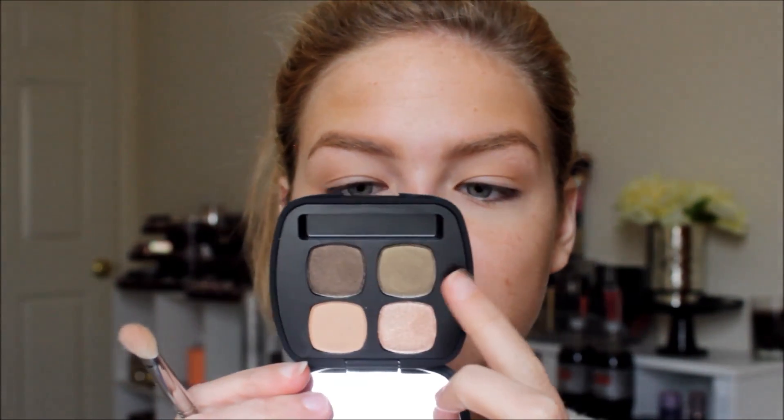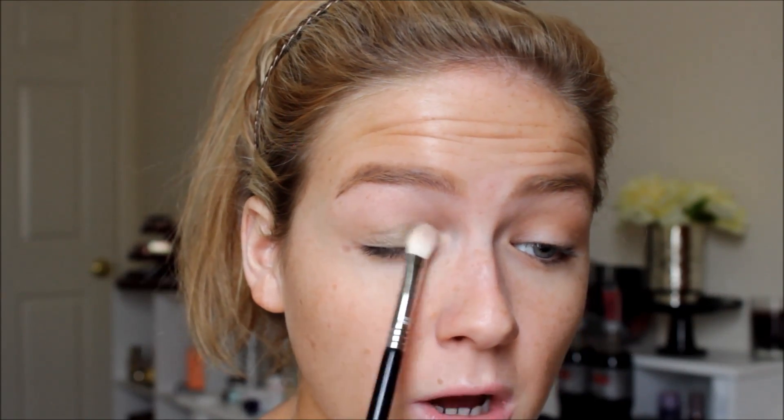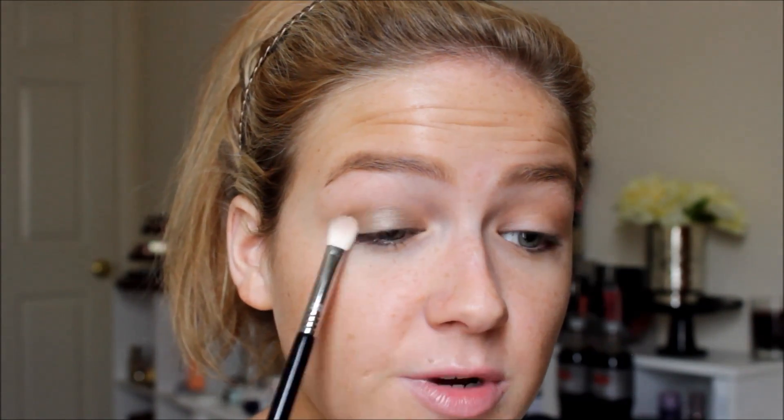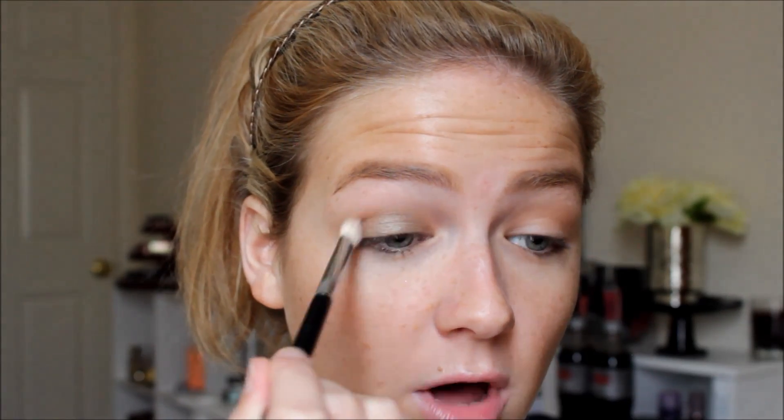Next I'm picking up Elitist, a really pretty mid-tone green color, on a Sigma E25 blending brush — this goes all over my lower lid. This green stays true to color; a lot of greens I've used in the past tend to turn brown on my eyes. They also have a new one in the 2.0 duos called Magic Touch — a brownish-green duochrome — which is amazeballs if you're not sure about the greens in this palette.